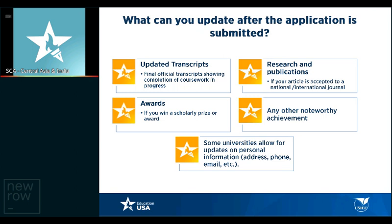What can you update after the application is submitted? Sometimes you have to update transcripts — for example, you may have received your final official transcripts after submission. If you were in the process of writing a research or publication paper and it has just been published, you can update it on your application or inform the admissions committee or your advisor. If you've received a notable award or prize that may impact your application or financial aid offer, inform the university. Any other noteworthy achievement should also be communicated.